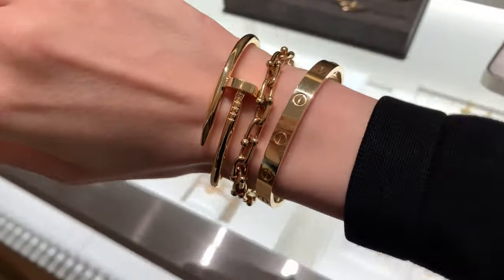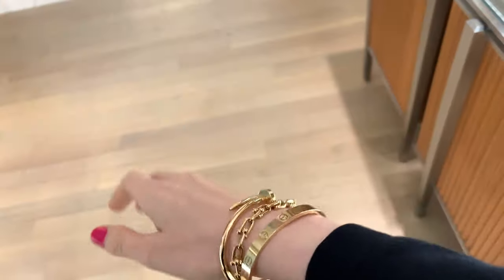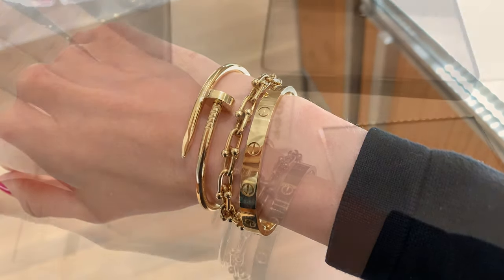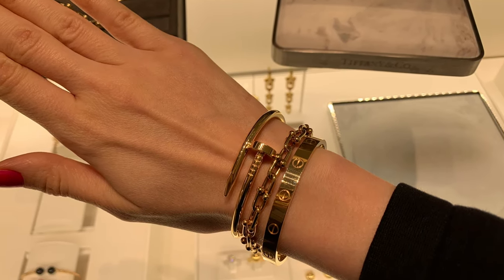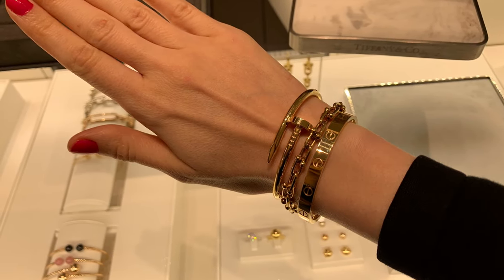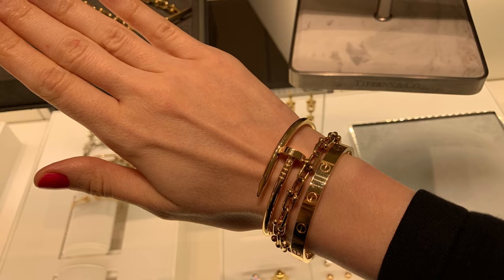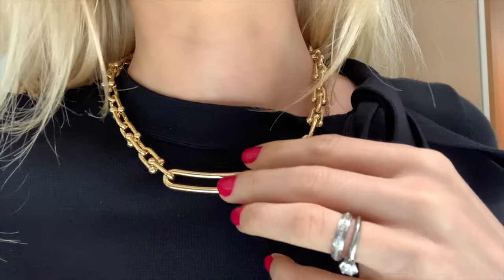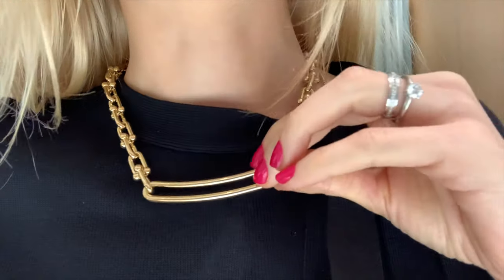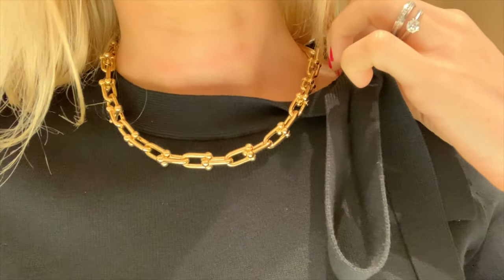I tried on this bracelet and it looks quite cute. I've seen quite a few people wearing it — so many pictures on Instagram — and I never knew where it was from until recently. I'm quite new to the Tiffany brand; I only have one item, which is my engagement ring. And then the necklace — I'm not sure if I would wear it. You can actually turn it the other way, and I actually prefer that look — I think it's so much better.